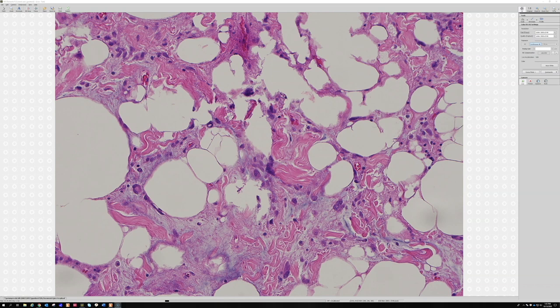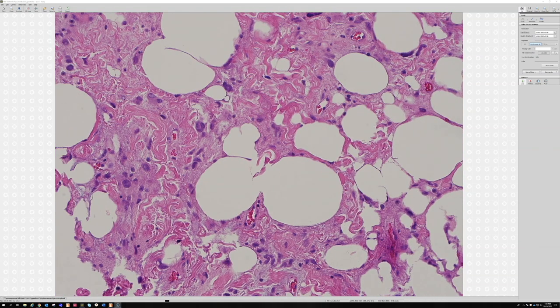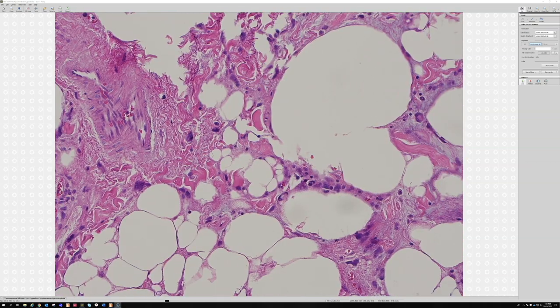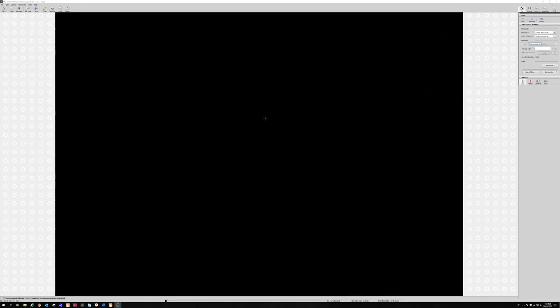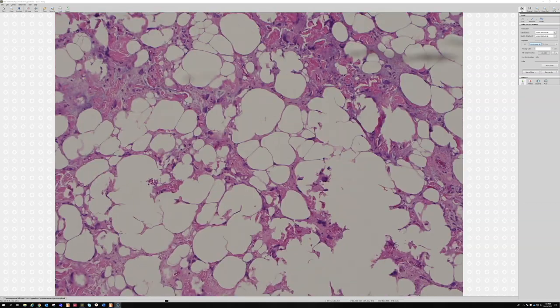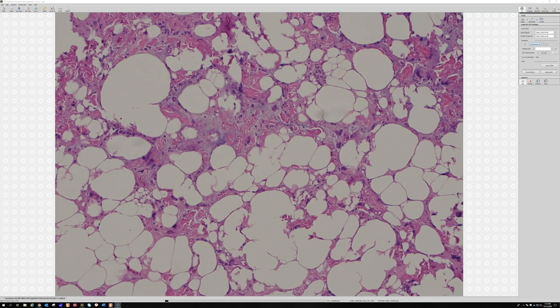So the multi-nucleated hyperchromatic atypical cells, the ropey collagen — we're seeing it everywhere, all these thick fat bundles of dense pink collagen — and then mature adipocytes. The mixture of those three things is really helpful in arriving at the diagnosis of pleomorphic lipoma.